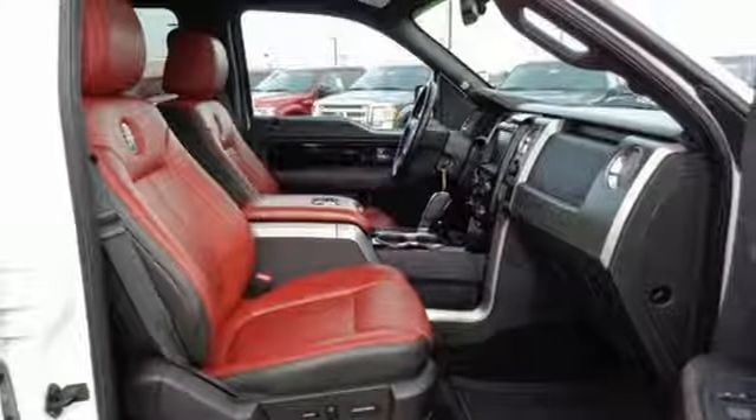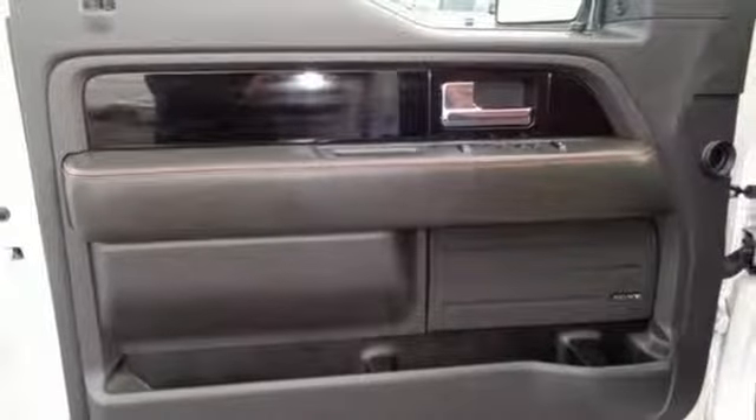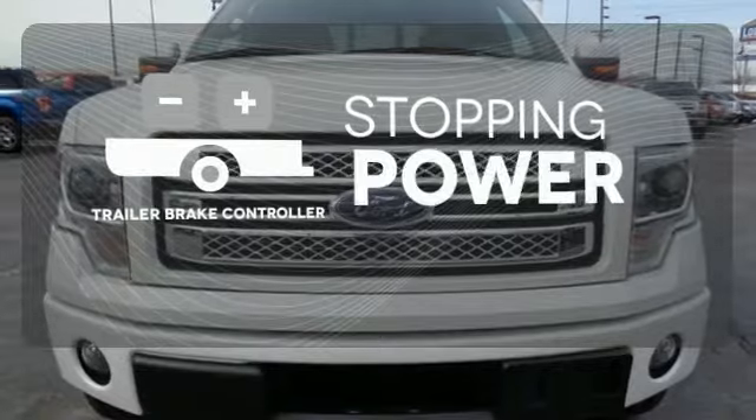Its safety technology has few truck rivals, with features like multiple airbags, anti-lock brakes, and stability and traction control. A trailer brake controller helps you maintain stopping power.